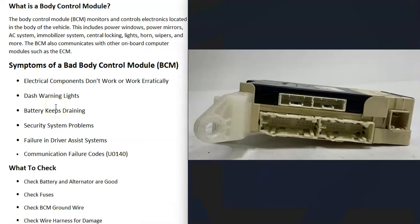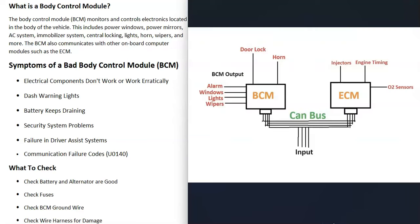Vehicles can have an engine control module, transmission control module, ABS module, and a body control module. Each one of these computer modules controls different things. A transmission control module controls all the transmission functions like shifting. An ECM or engine control module controls all the engine components — things like injectors, engine timing, or the O2 sensors — just focused on keeping the engine running.